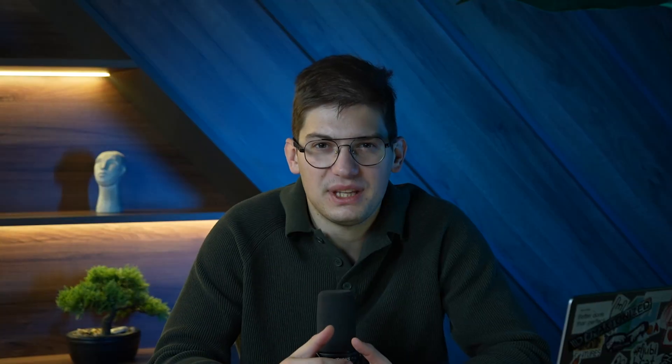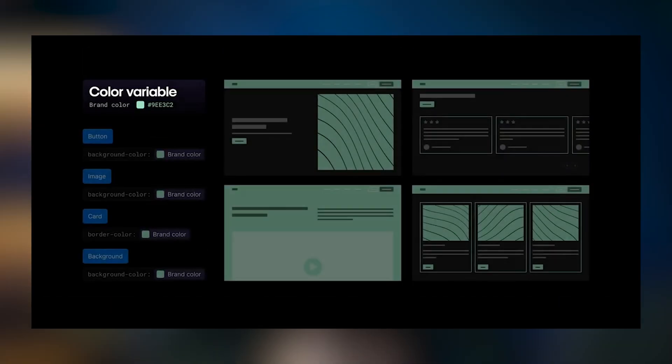Variables and Components. Updating global styles in Webflow before variables was like playing a detective game — there was always that one place where you didn't use the class properly and left it completely forgotten. Now with variables, you have full flexibility like you would in React development. You can set up custom CSS variables and update the website from a single core set of variables across every single page. If you're a designer, you can create black and white sections easily or even full black-and-white website themes using Webflow variables.